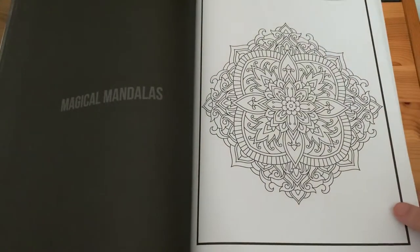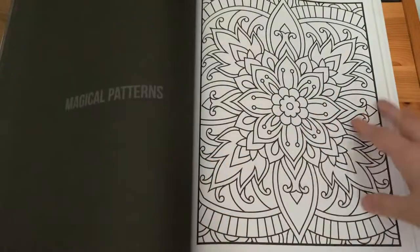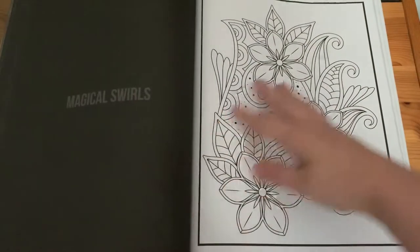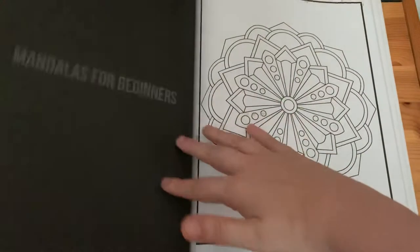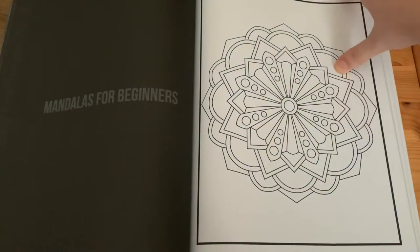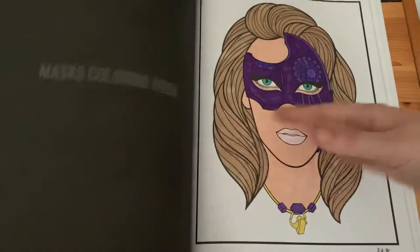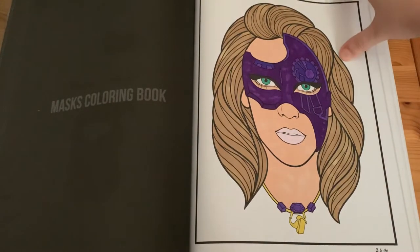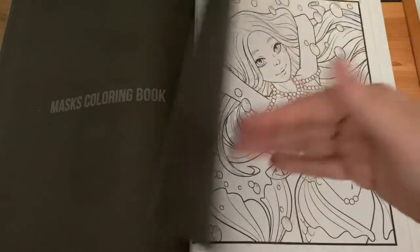'Magical Mandalas', 'Magical Swirls', 'Mandalas for Beginners', and the 'Mask Colouring Book' — I used gel pens and alcohol markers for that page.